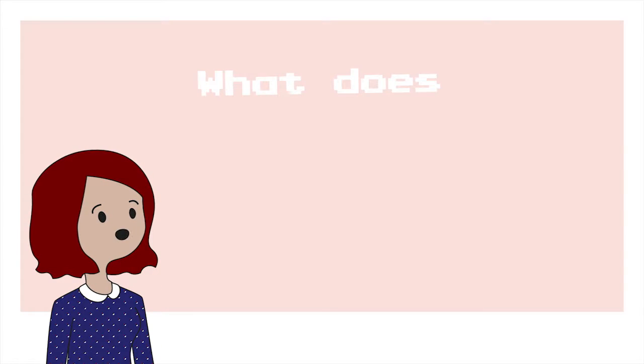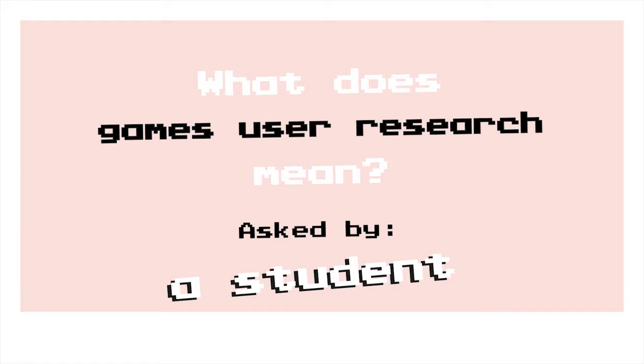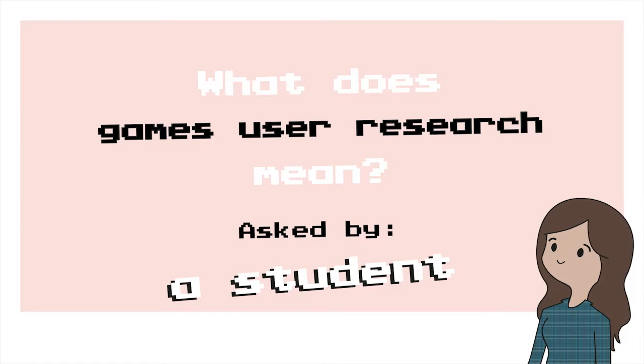Hi guys! Have you ever wondered what Games User Research means? Hi, I'm Graham McAllister. I'm the director of Play Research, which is a games user research studio in Brighton, UK.